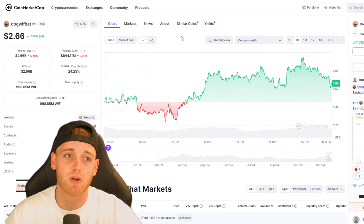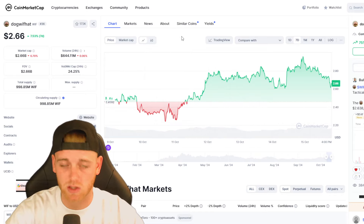Overall, dogwifhat is climbing and doing its thing. We're up around 7.49% over the last seven days, so it's looking pretty good from a bullish perspective, reacting nicely to the Bitcoin moves we're seeing at the moment. Now let's get into the chart and break it down from a trading perspective.